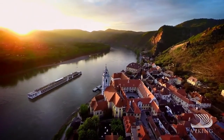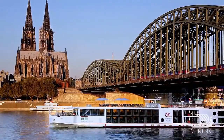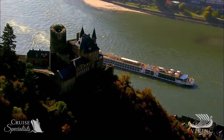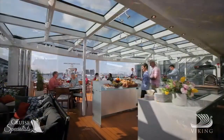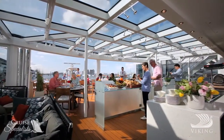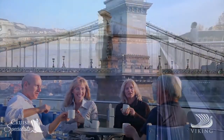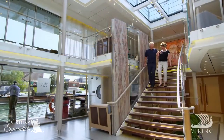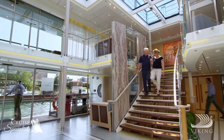Stylish yet understated. Elegant but exceptionally comfortable. The Viking fleet is the river cruise industry's newest and most innovative. On board, an abundance of space welcomes you. The top deck is open and uncrowded with 360-degree views. Inside, signature Scandinavian decor is found throughout.